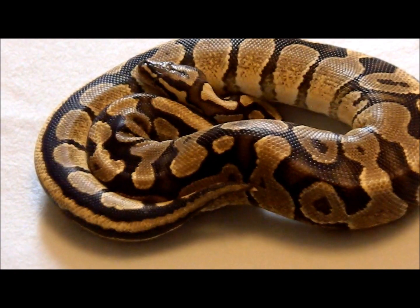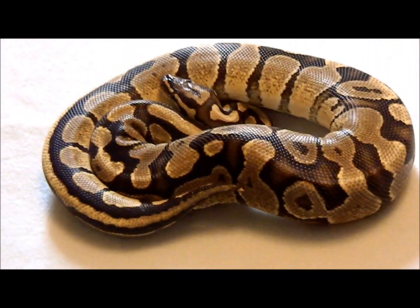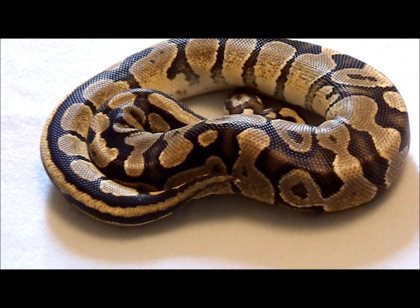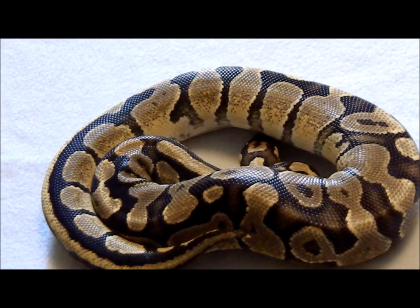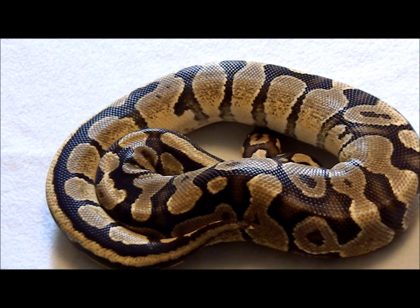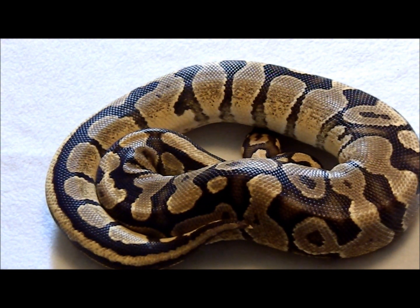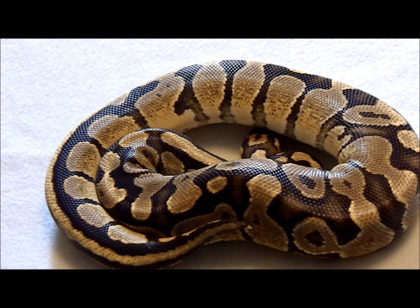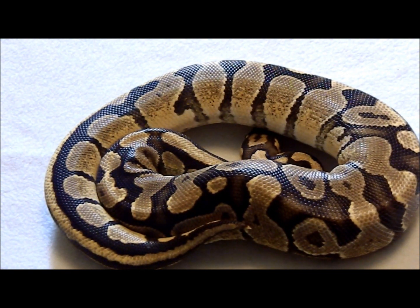Alright, hey guys, this is part five of the snake profiles video series. Found my tripod so this should be much better. This is my male Fire — the Fire morph was first proven in 2003 by Eric Davies.